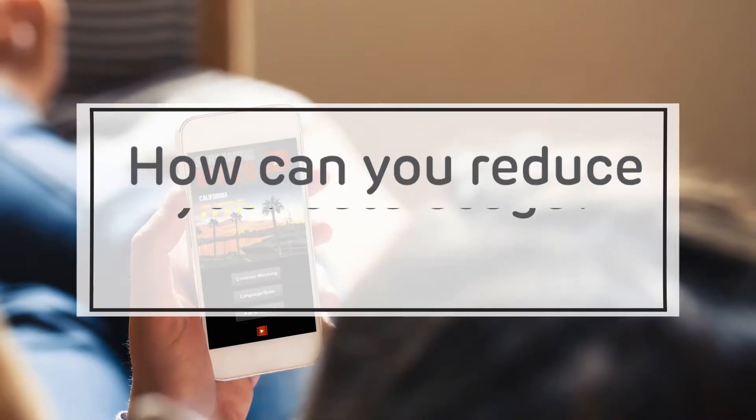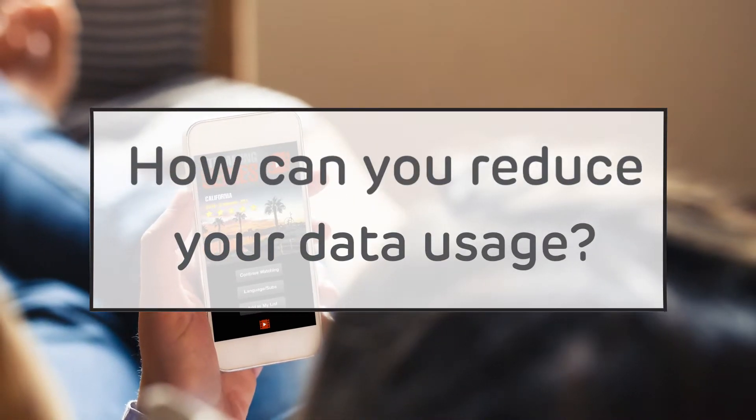Over 117 million people have Netflix accounts and over 30 million people watch videos on YouTube per day. As a species we're definitely addicted to online video. But video streaming uses heaps of data and if you're not careful it can chew through your allowance really quickly. So how can we reduce the amount of data that you use on video streaming?